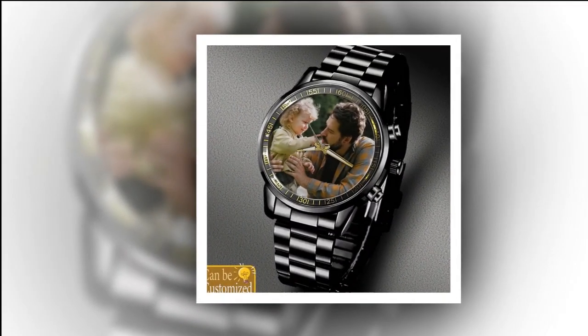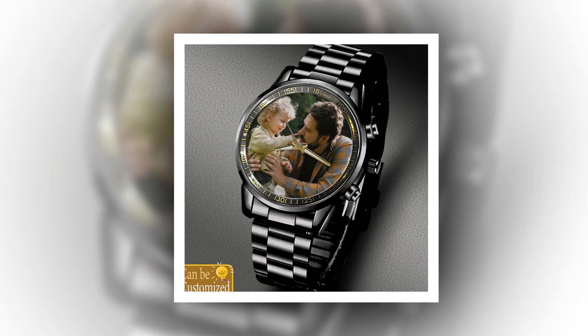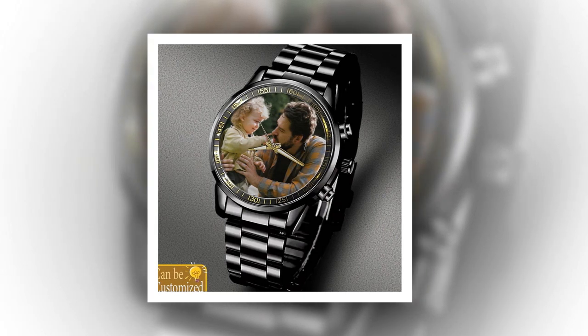The printed designs are resistant to fading, ensuring that your dad's watch remains vibrant and eye-catching for years to come. With proper care and maintenance, these watches will continue to look as good as new, making them a truly timeless gift.